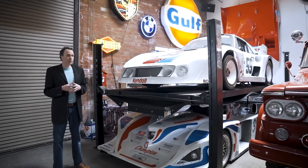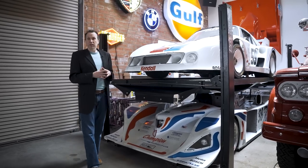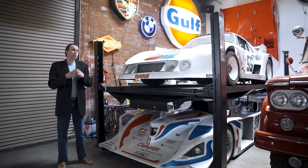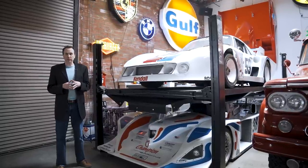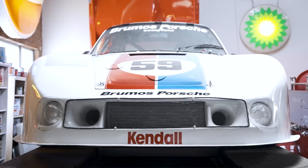I have never driven this car and I probably will never drive it. From what I've been told, it's really like a bazooka weapon — you really need to know what you're doing, and the car will bite you if you don't handle it right. Last car Peter Gregg ever drove. Last 935 chassis. Last Brumos car.